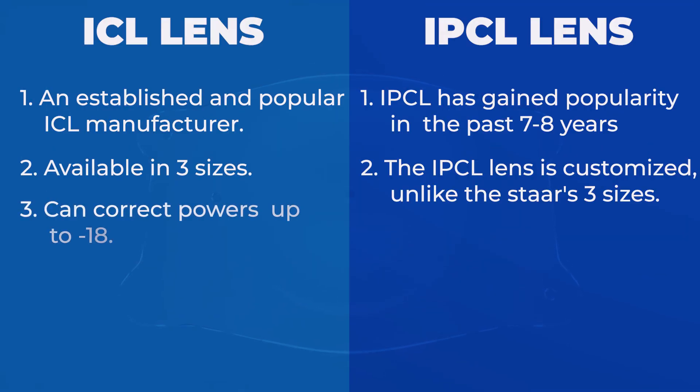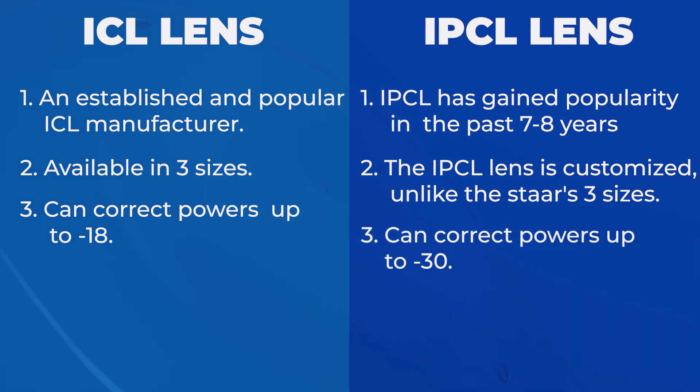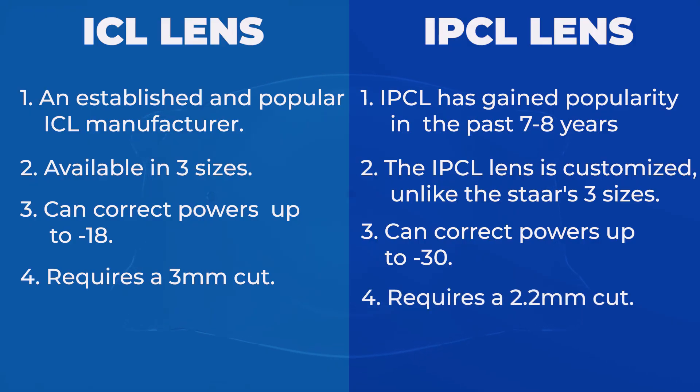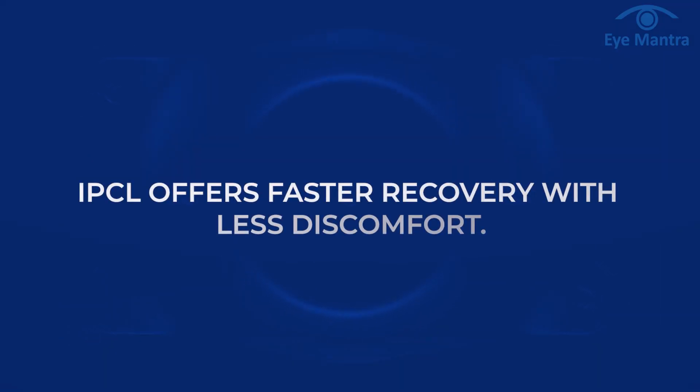The third point is about power correction. STAAR can correct power up to minus 18, but IPCL can correct power up to minus 30. The fourth point is about the incision. To insert STAAR ICL into the eye, a small 3 mm incision is made, but IPCL requires an even smaller 2.2 mm incision. The smaller the cut, the quicker the recovery — this is why recovery is faster with IPCL and discomfort is also less.